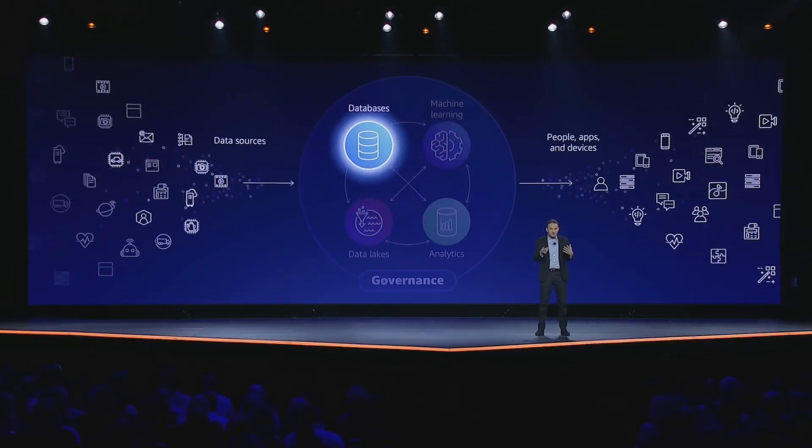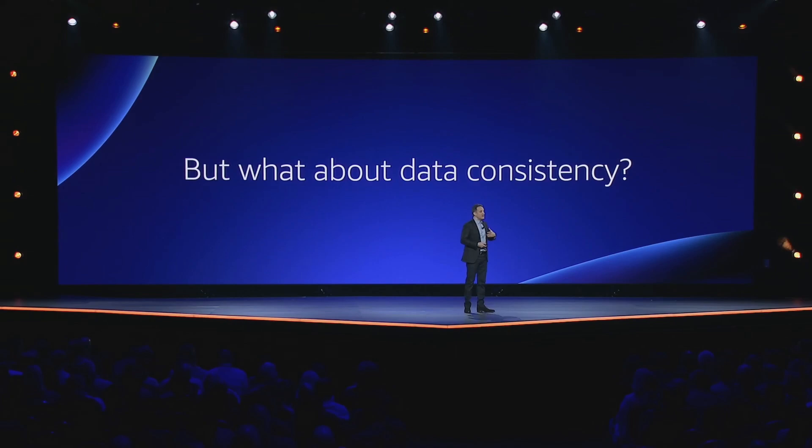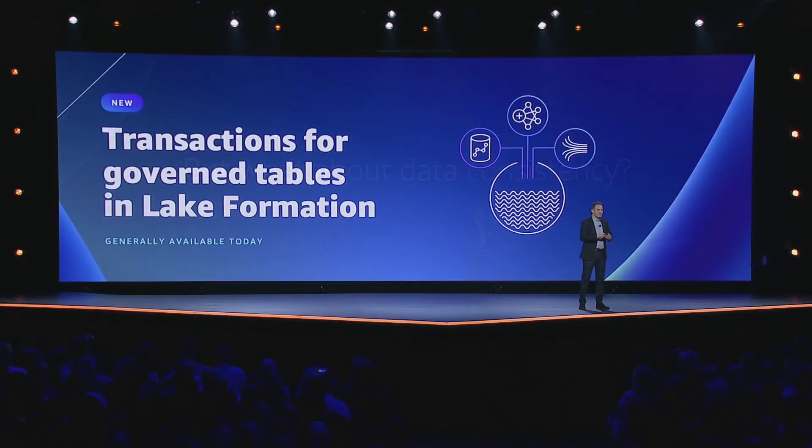Adam spent a bunch of time discussing data governance this year, including databases, machine learning, data lakes, and analytics. He announced row- and cell-level security features for Lake Formation, a popular AWS service used to aggregate data from many different sources and store it in a secure and reliable way. Row- and cell-level security allow administrators to apply granular access controls to data tables to ensure data security isn't compromised. Alongside that, Adam also announced transactions for governed tables that support ACID. Using transactions, you can now rely on your data lakes to gracefully handle conflicts and errors between datasets, ensuring consistent views and eliminating the need for custom error handling code.